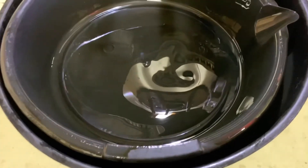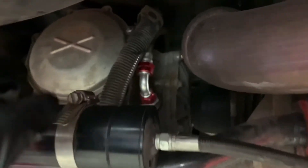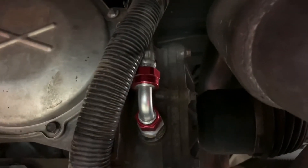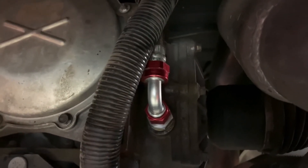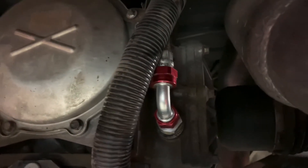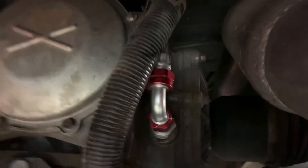The oil change is done and everything's been refilled. On the back of the diff, you fill until it starts to overflow from the pump you're using. I use a cheap five or six dollar pump from an auto parts store and pump it straight out of the quart bottle. The diff took about two quarts, maybe a hair over because it's tilted up a little in the back. Same thing on the transmission side.